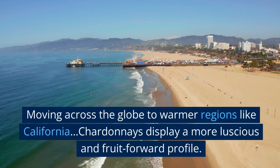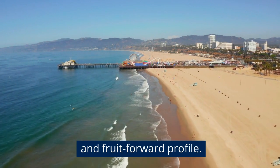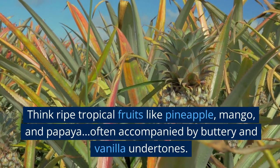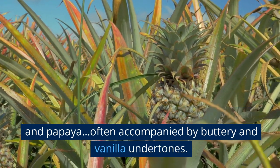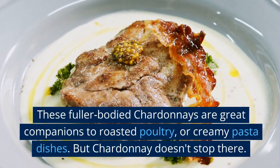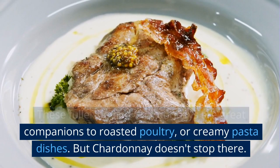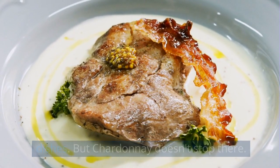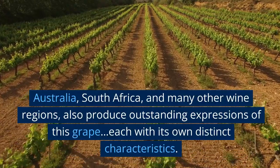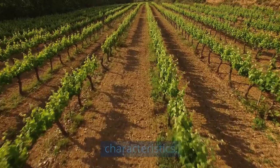Moving across the globe to warmer regions like California, Chardonnays display a more luscious and fruit-forward profile. Think ripe tropical fruits like pineapple, mango, and papaya, often accompanied by buttery and vanilla undertones. These fuller-bodied Chardonnays are great companions to roasted poultry or creamy pasta dishes. But Chardonnay doesn't stop there — Australia, South Africa, and many other wine regions also produce outstanding expressions of this grape, each with its own distinct characteristics.